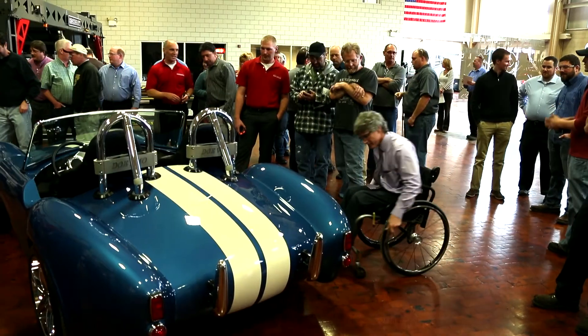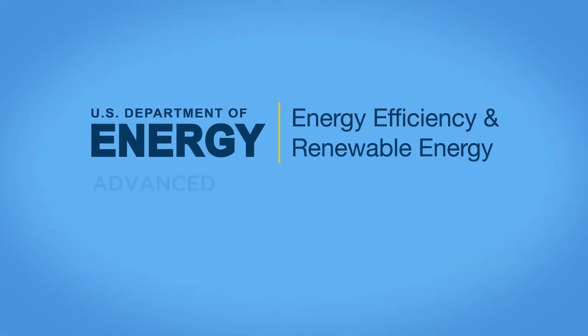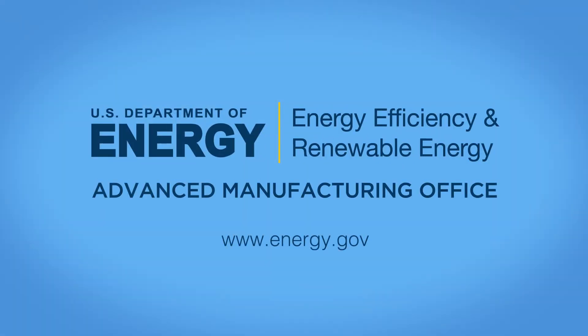What does the success at Cincinnati Incorporated mean for our country? A future that is sustainable, energy efficient, powered by innovation, and American-made.